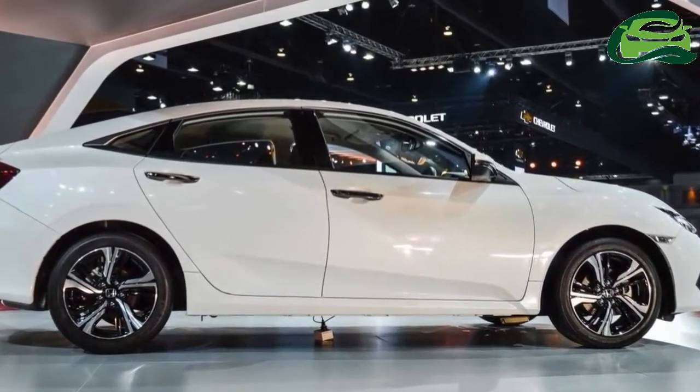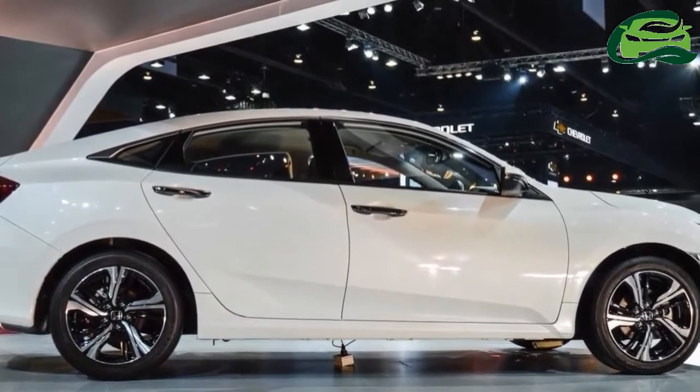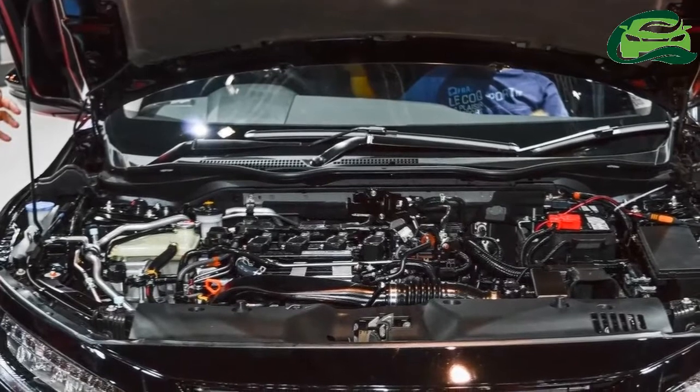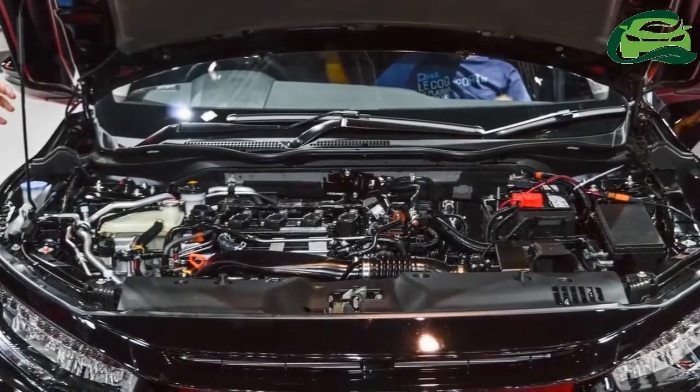The competition has hardened with direct rivals like the Toyota Corolla, Hyundai Elantra, and Skoda Octavia, as well as SUVs like the Mahindra XUV500 and the Hyundai Creta.